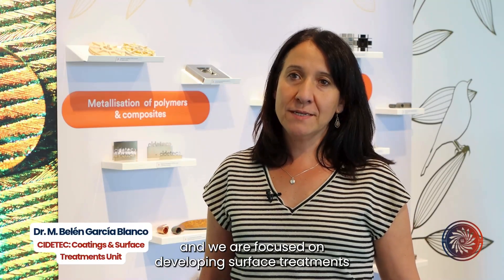My name is Belén García and I am a senior researcher at CIDETEC Surface Engineering. CIDETEC is a technological center located in San Sebastian in the north of Spain, and we are focused on developing surface treatments for a wide range of applications.